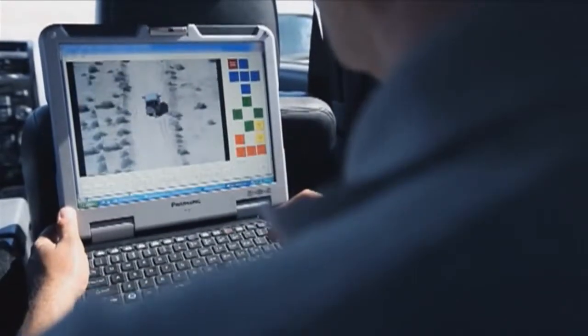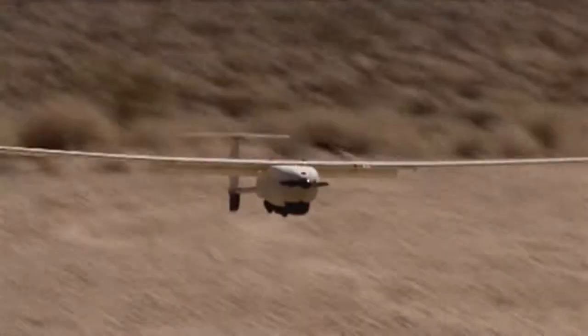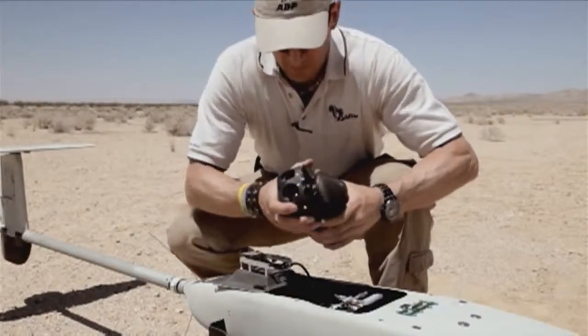Stalker XE is here as well — it's one of the family. It's an electrically operated, almost silent operation. It has an endurance of more than six hours. It's in theatre with a number of forces at the present time, and it has a fantastic sensor that provides high definition video to conduct the surveillance.